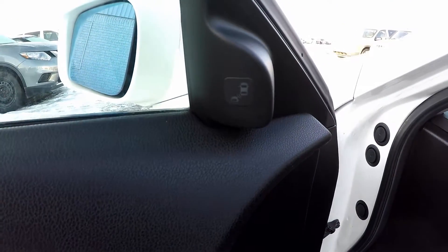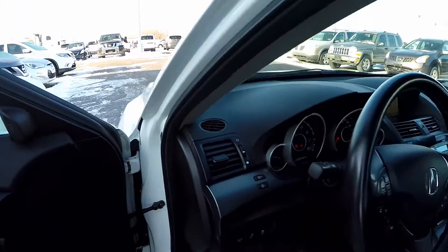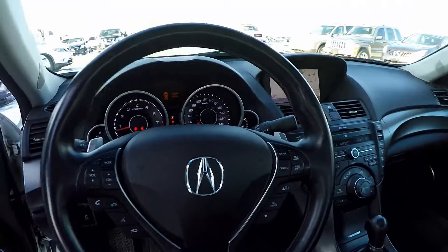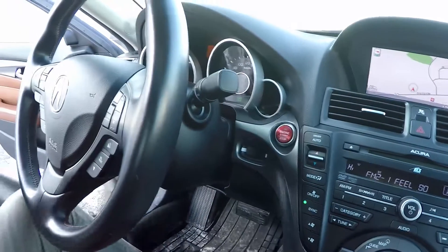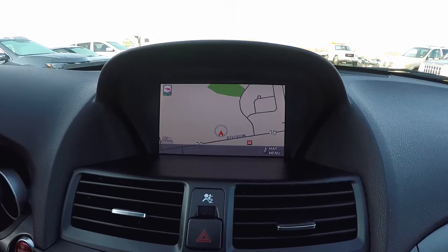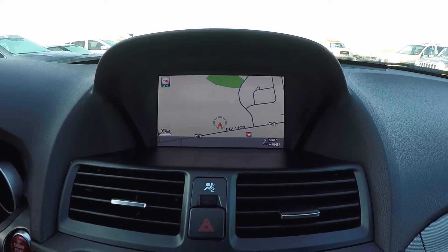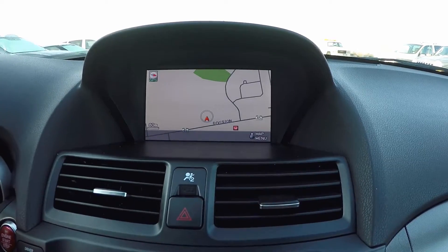Here you'll notice the warning light for the blind spot monitoring system. This TL Elite also features the technology package which gives you a 60 gigabyte hard drive Acura navigation system with voice recognition and a rear view camera.